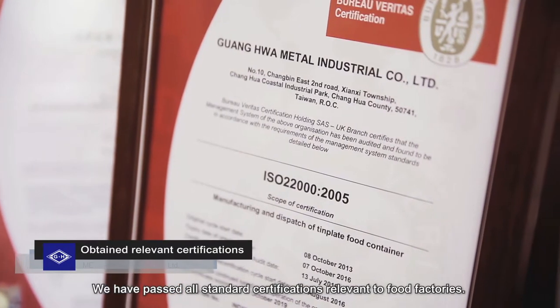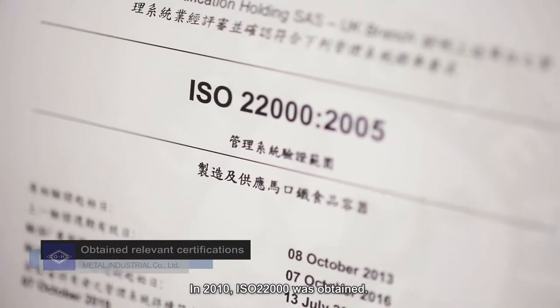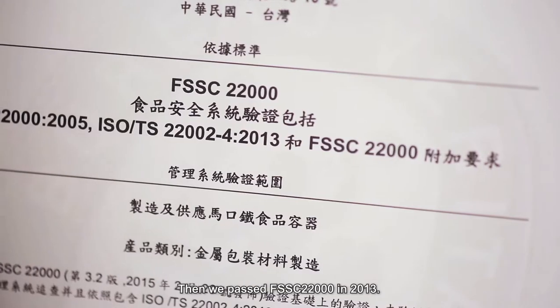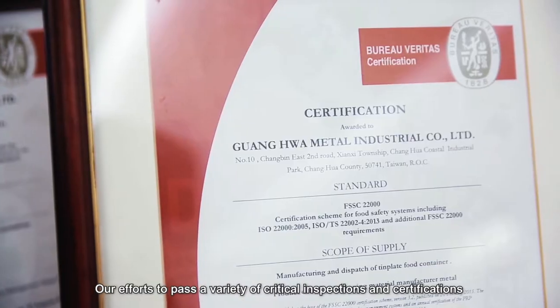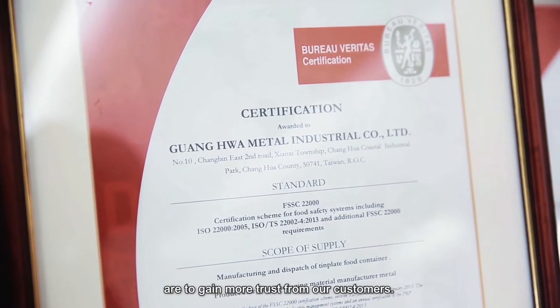We have passed all standard certifications relevant to food factories. In 2010, ISO 22000 was obtained — we were the first can factory to achieve this honor. Then we passed FSSC 22000 in 2013. Our efforts to pass a variety of critical inspections and certifications are to gain more trust from our customers.